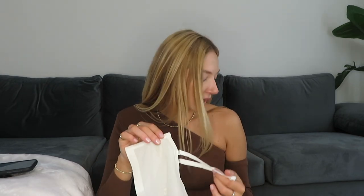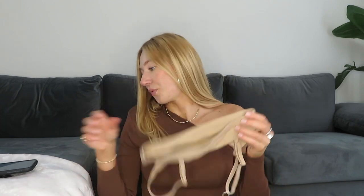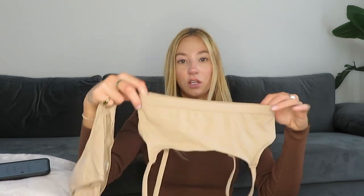The next Skims item is the Fits Everybody Scoop Neck Bra in Clay — I got it in small. I also got the matching underwear in this color. The material is so soft. I got the underwear in large, which I think I should have sized down on, but it wasn't available. The bra in small fits perfectly.